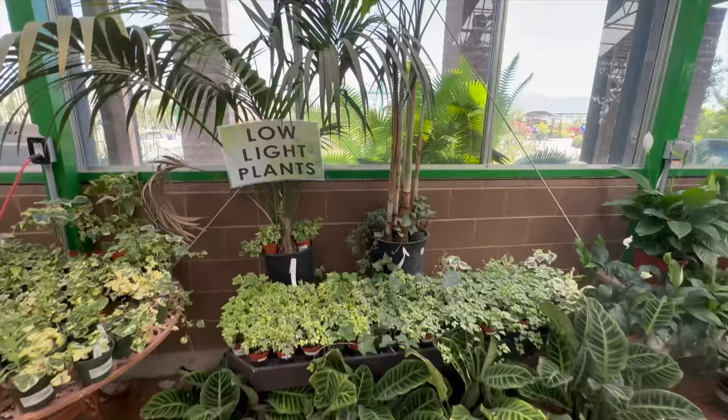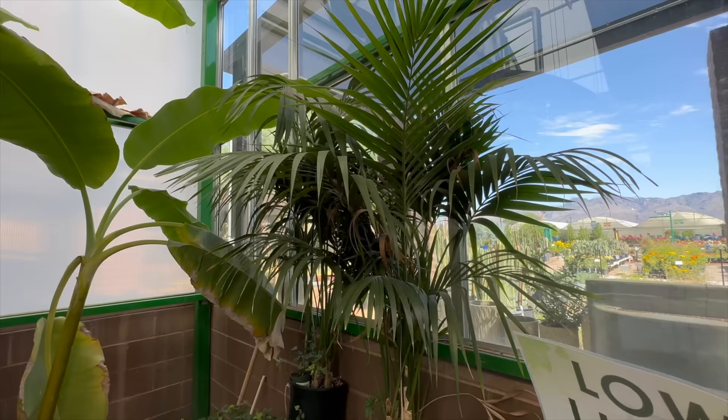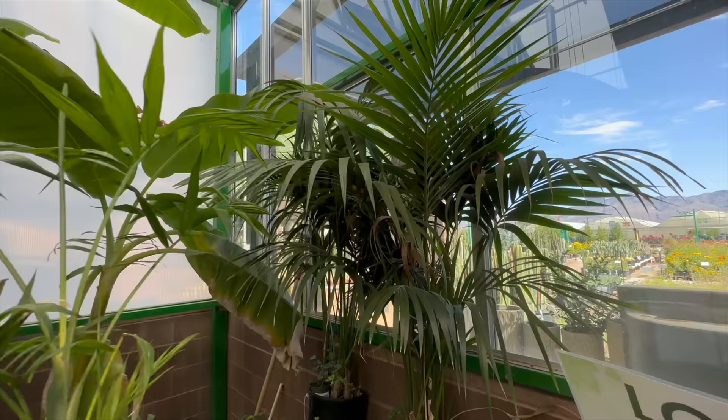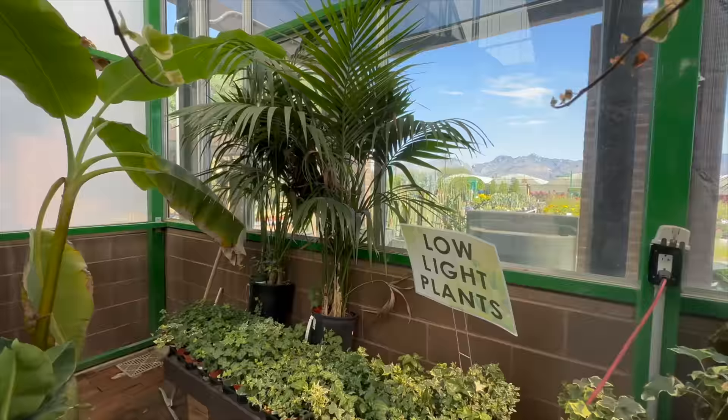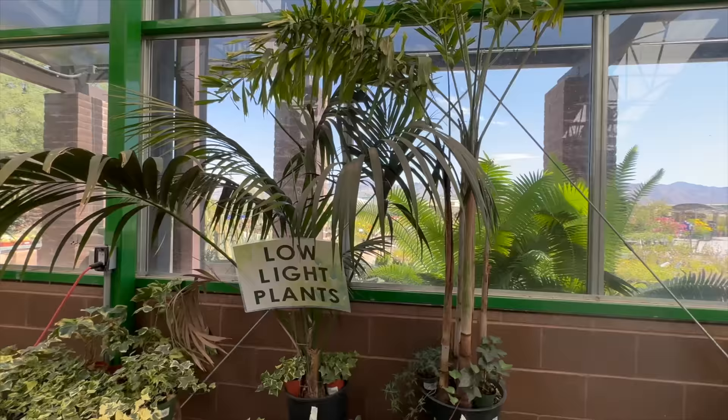They have these beautiful Kentia palms here, and I was looking forever trying to find one. They're absolutely gorgeous palms with this beautiful drape to the frond - the shape of the leaflets and the drape of the palm frond is really elegant. They're excellent for low to medium light or at least indirect light. They don't require a lot of sun like many other palms, so they're really excellent for indoors.